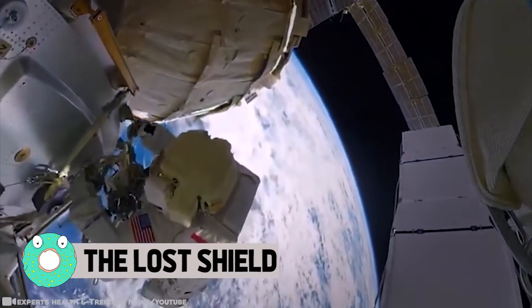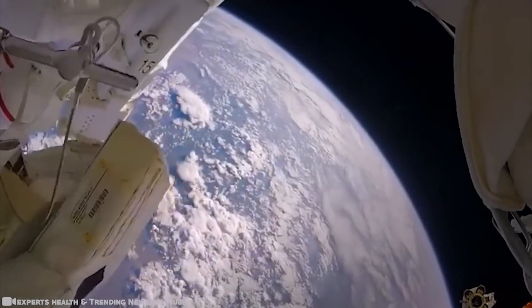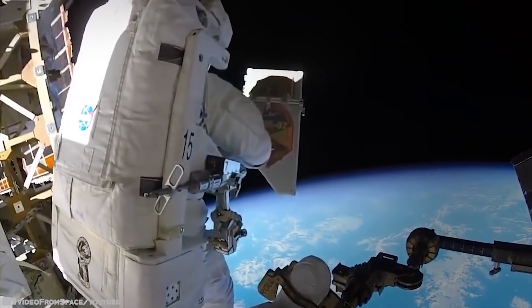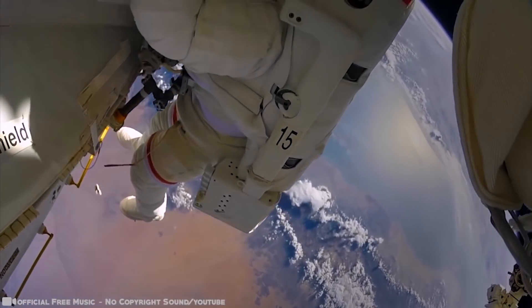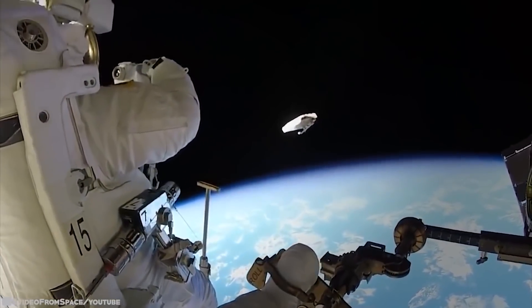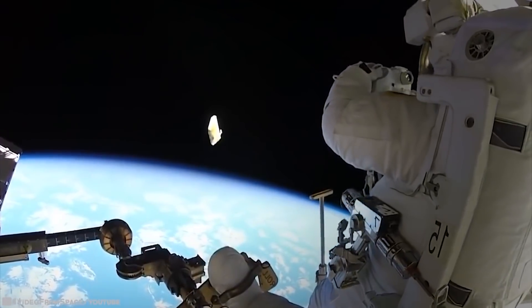The Lost Shield: NASA astronauts on a spacewalk recently accidentally lost a fabric shield needed for the International Space Station. Astronauts Peggy Whitson and Shane Kimbrough were using four large cloth panels to cover an access point where a docking port had been disconnected, when one of the fabric shields suddenly drifted away and floated off into space. NASA said engineers determined it posed no safety threat to the astronauts or to the facility — a $100 billion research laboratory flying about 250 miles above Earth. The pair installed three other debris shields and fitted a temporary cover over the affected docking port.